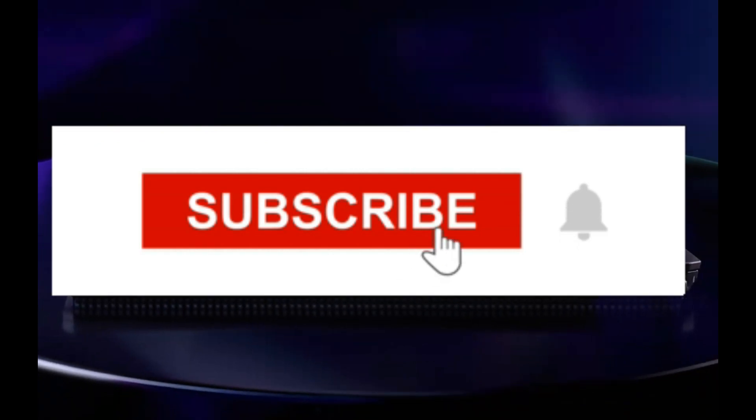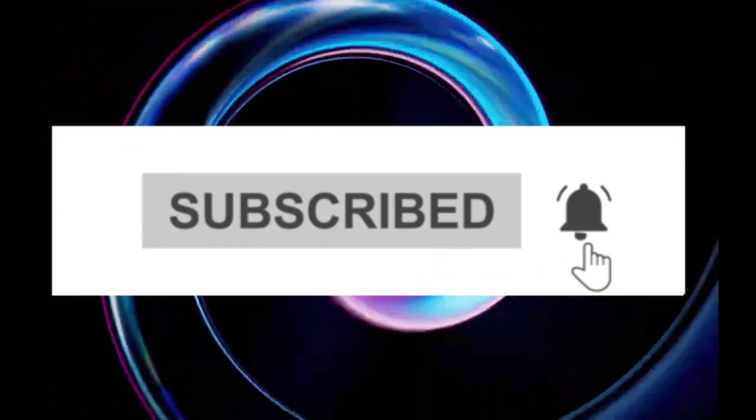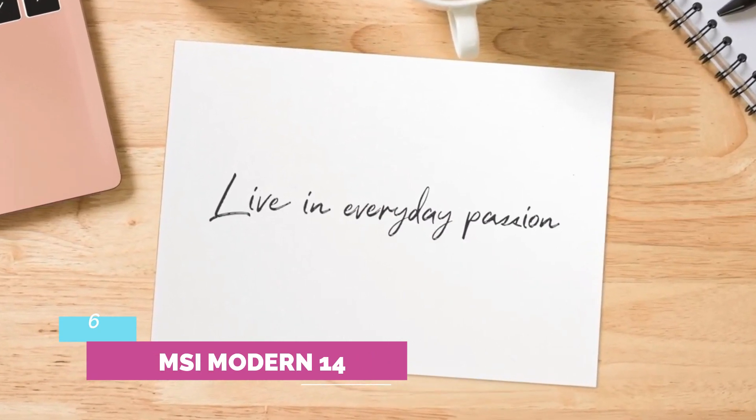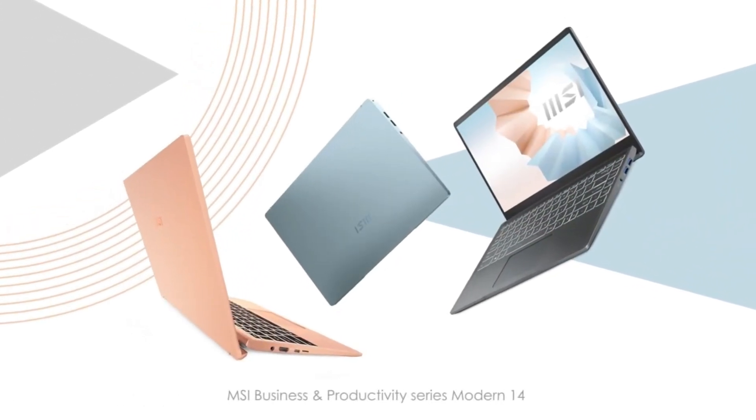Like the video, comment, don't forget to subscribe, and let's get started. Number 6: MSI Modern 14. If you're looking for something cheaper for everyday life, the MSI Modern 14 is a great option for schoolwork and other basic tasks.